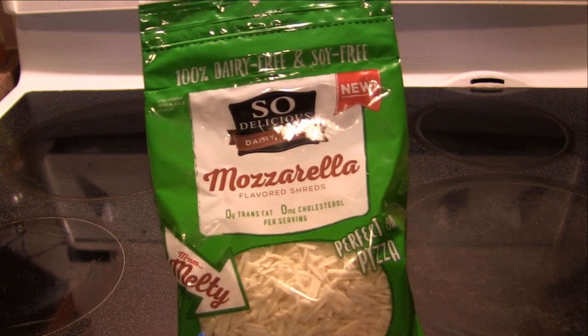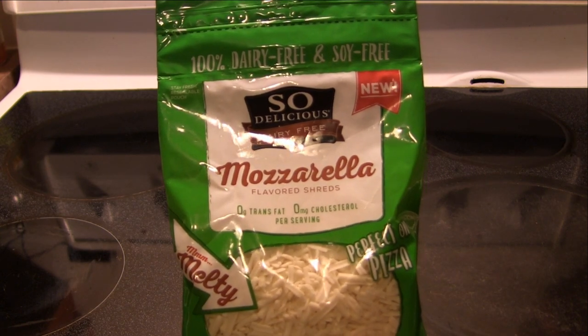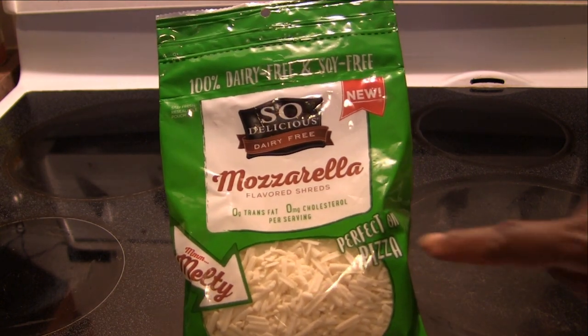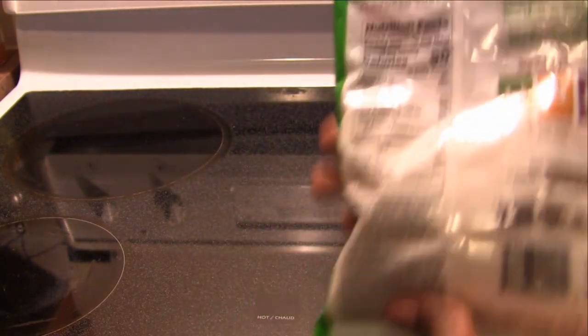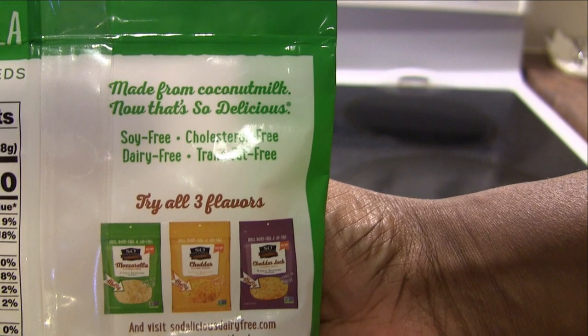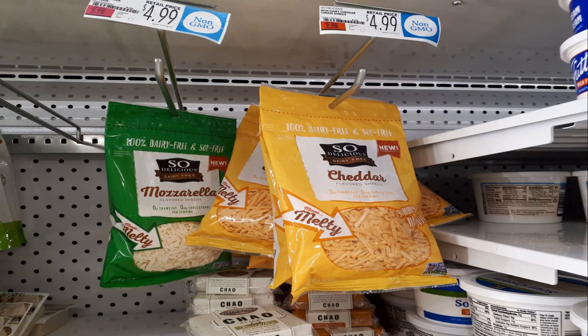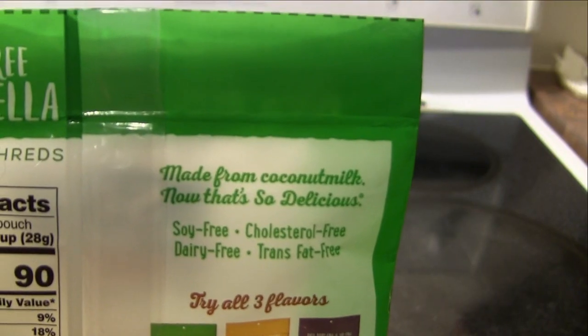So first of all, it is 100% dairy free. It's also soy free. And it's new, which is exciting — that's why I was really excited to see this. It's perfect on pizza, mozzarella type shreds. They have mozzarella, cheddar, and cheddar jack. I only saw the mozzarella and cheddar.